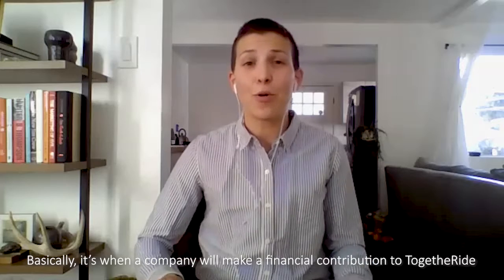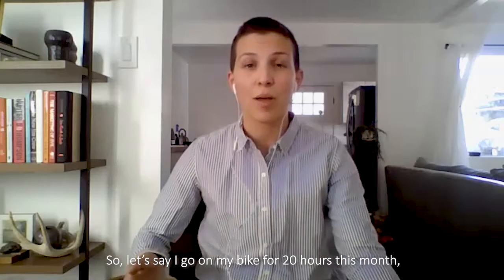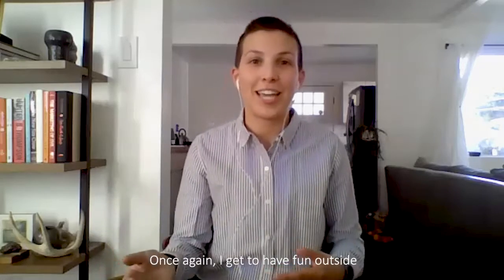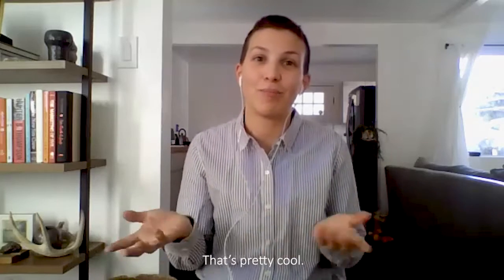Basically, the volunteer match is when a company will make a financial contribution to TogetherRide in exchange for an employee's volunteer hours. So let's say I go on my bike for 20 hours this month — my company might contribute $20 per hour spent on my bike. I get to have fun outside and fundraise for an organization. That's pretty cool.